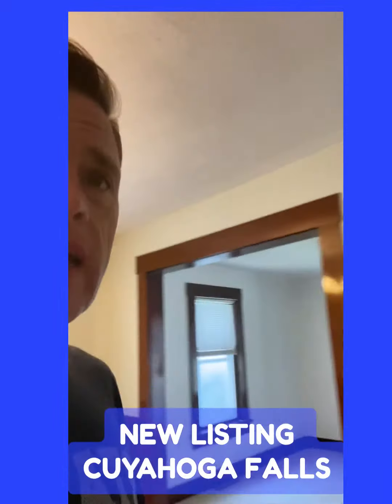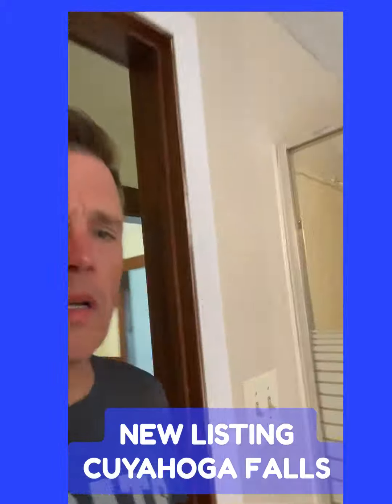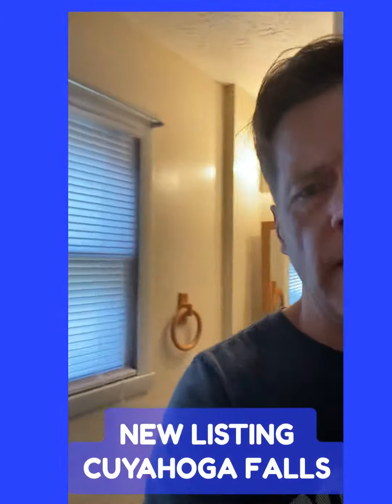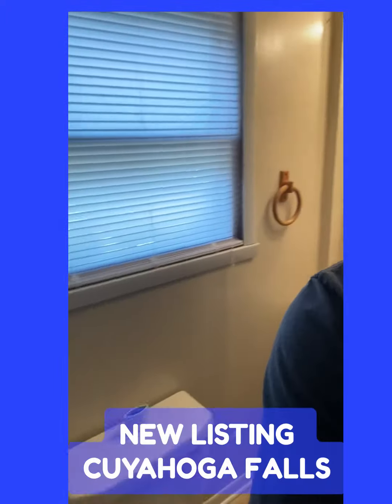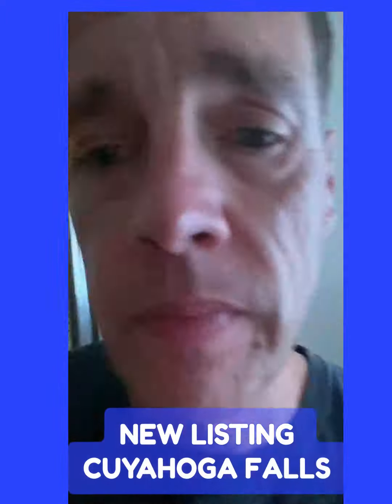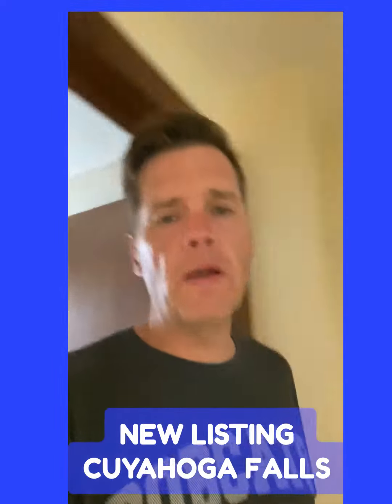But then there's also a full dining room here. It has a full bathroom on the main floor, so it's got a shower and a vanity toilet. And then upstairs there's three bedrooms and another full bath.